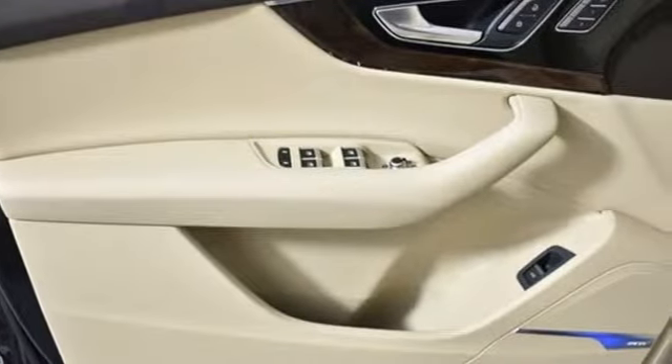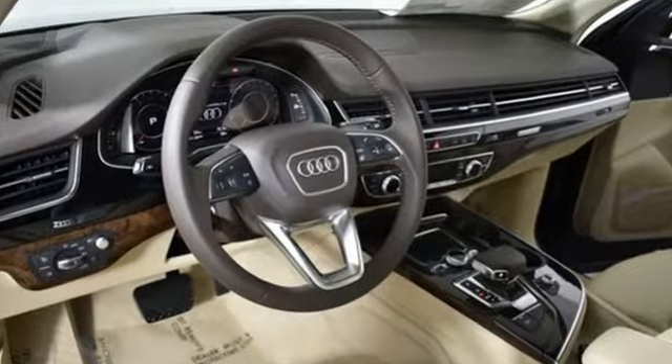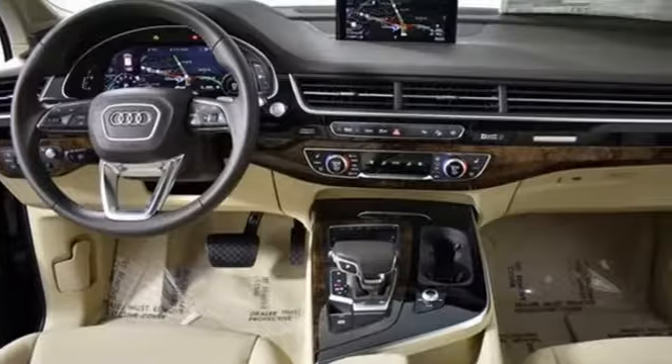Edmunds.com explains Audi has managed a high tech presentation without a sacrifice in comfort or warmth. Audi doesn't follow trends — it sets them.